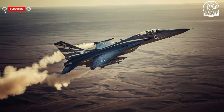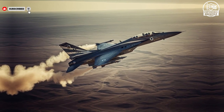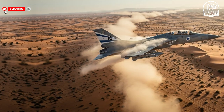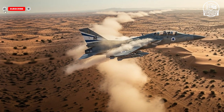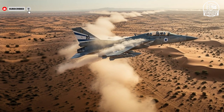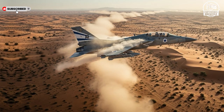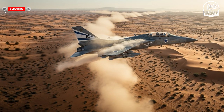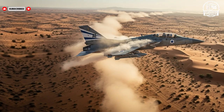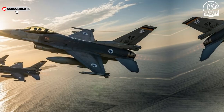Beyond the technical specifications and impressive numbers, what truly sets these Israeli fighter jets apart is how they perform in real-world operations. The F-35I Adir is not just a marvel of stealth and avionics — it's a game changer in modern warfare. Its advanced sensors allow pilots to detect threats from hundreds of miles away, providing an unparalleled tactical advantage. Combined with electronic warfare systems that can jam or mislead enemy radar, the Adir ensures that Israel maintains air superiority in even the most contested environments. Its ability to strike high-value targets with precision while remaining virtually undetectable makes it an essential component of Israel's defense strategy.